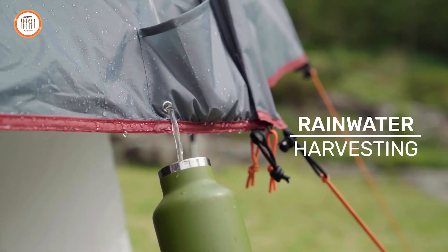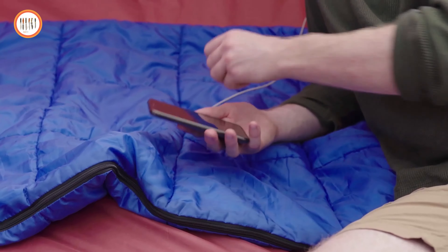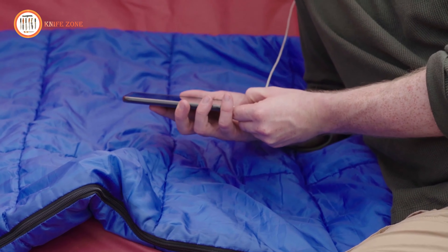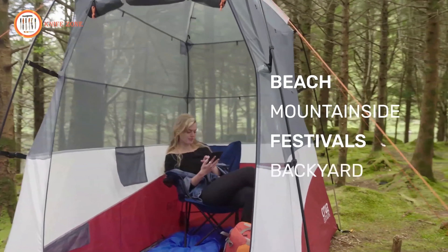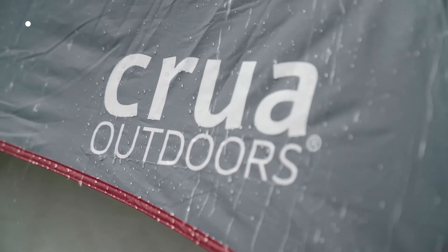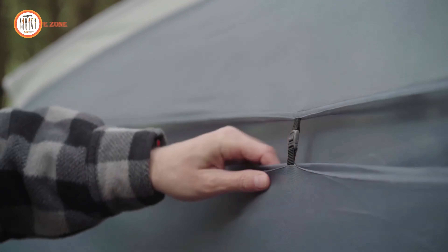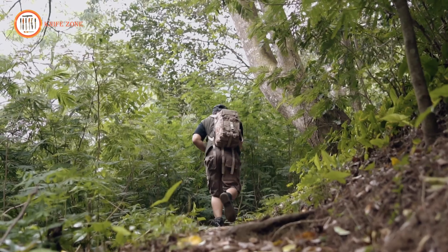Inside, the Krua Extent offers additional pockets for storing valuables and wet gear compartments, keeping everything organized and dry. Moreover, it features LED lighting for evening activities and is solar compatible, allowing you to stay off-grid longer. With its connectable design, multiple extents can join together for a communal camping experience. Enjoy the ultimate camping upgrade with the Krua Extent.